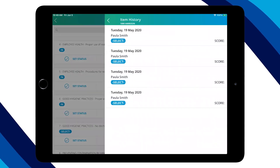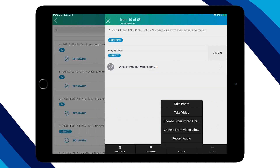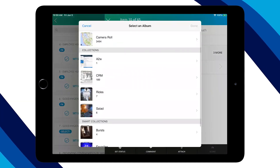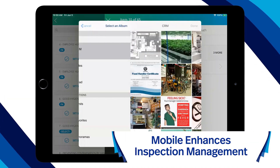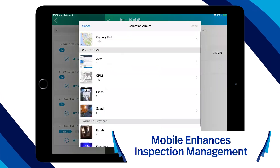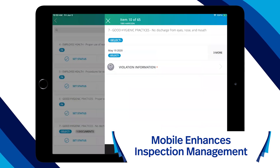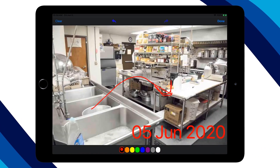Excella Environmental Health's mobile solution makes it easy to attach annotated photos stamped with GPS location data, select from notes on common violations, upload data to the cloud, and deliver inspection results instantly so inspectors can focus on health education information and forget the paperwork.